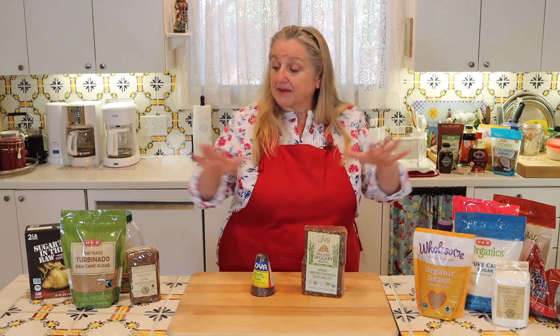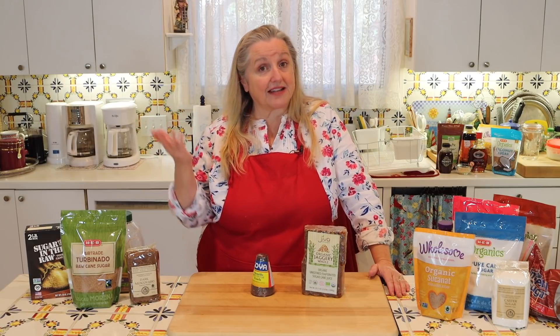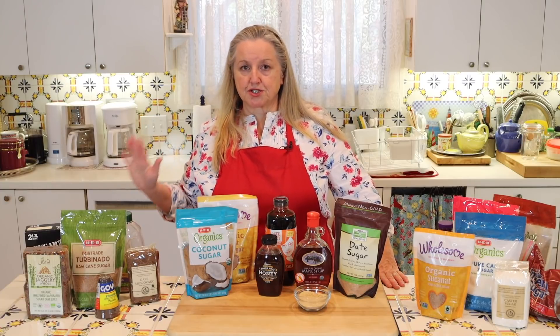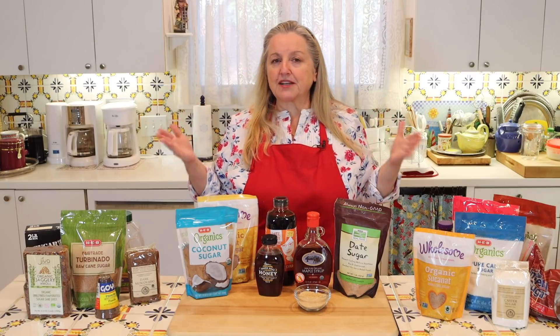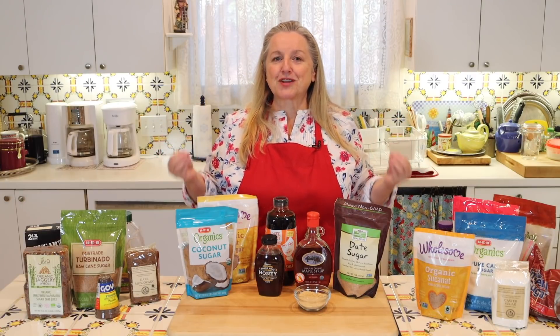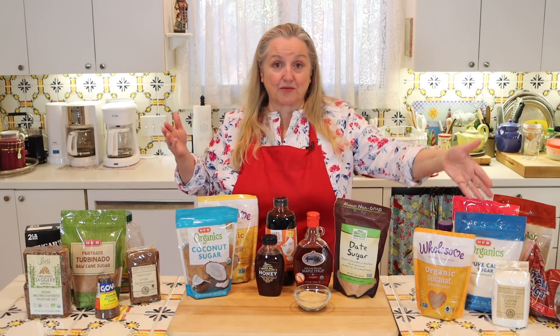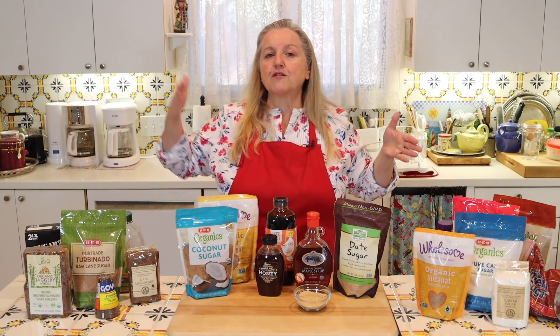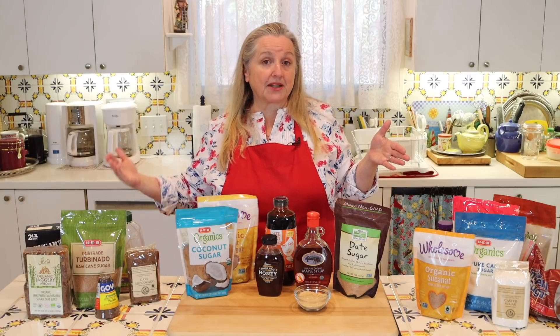Other sugars you find may have different names but are somewhere on the continuum from white sugar all the way to Sucanat — just a little more or less processed. Over time, the more you can move to using sugars that are less processed and have more molasses in them, the better. Now let's talk about some bonus sweeteners that are technically not sugar cane derived, but are natural whole sweeteners.